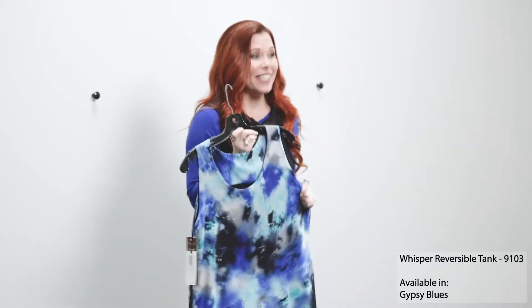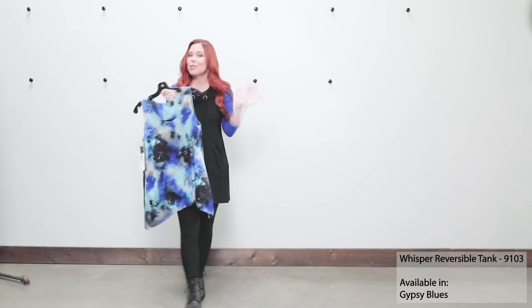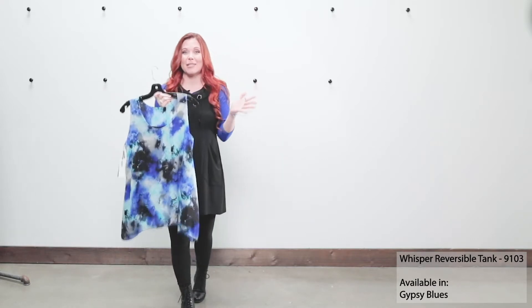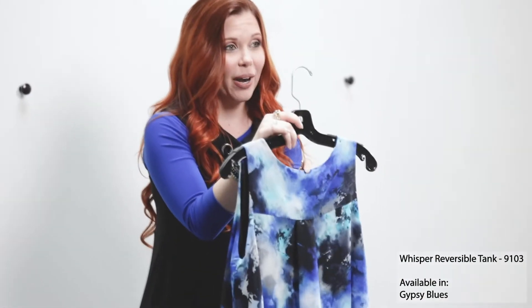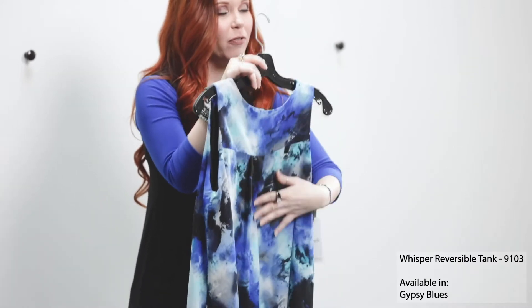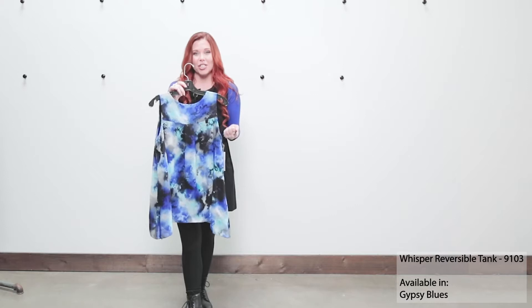Starting off, I have our awesome Whisper reversible tank. This piece is reversible, as it says in the name, which is super exciting because it gives your customer several different looks from just one piece. You're seeing it here in our Gypsy Blue — a brand new print incorporating some really beautiful blues we're using for the spring 2020 season, one of them being that gorgeous lapis color.